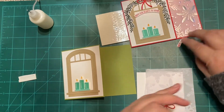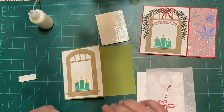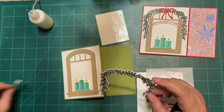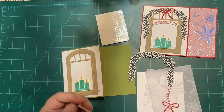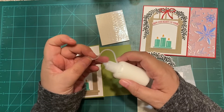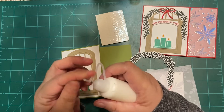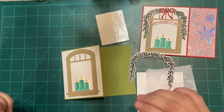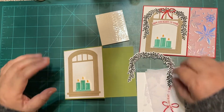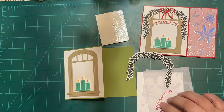I hate fussy cutting — hate it, hate it, hate it. It's the worst thing on earth. I don't know who created that, but it wasn't me. It's not one of my fun things to do. Did I say that I don't like it? I do not like it.